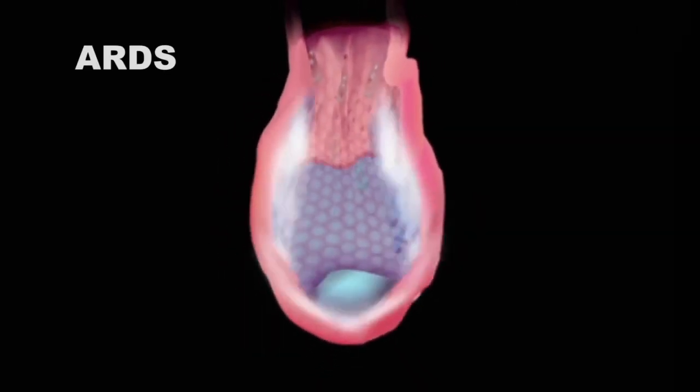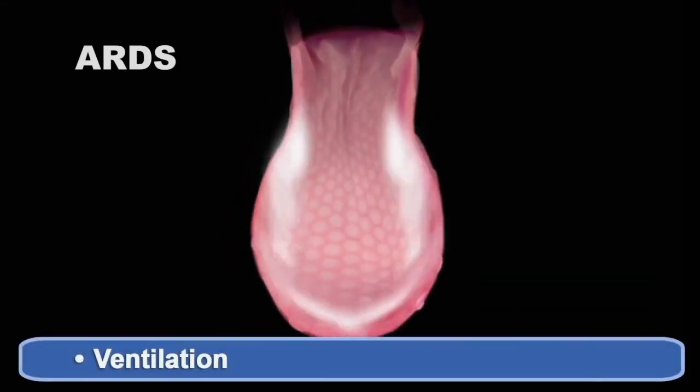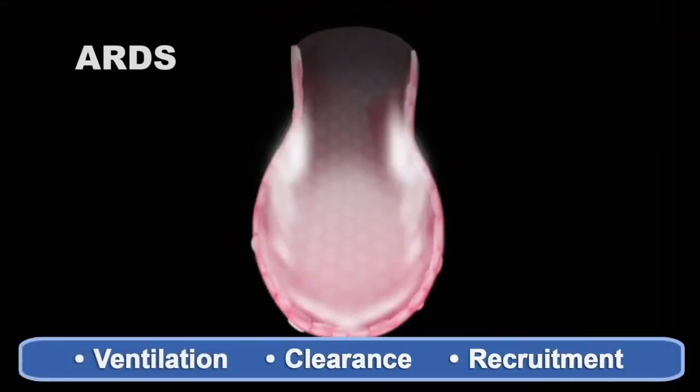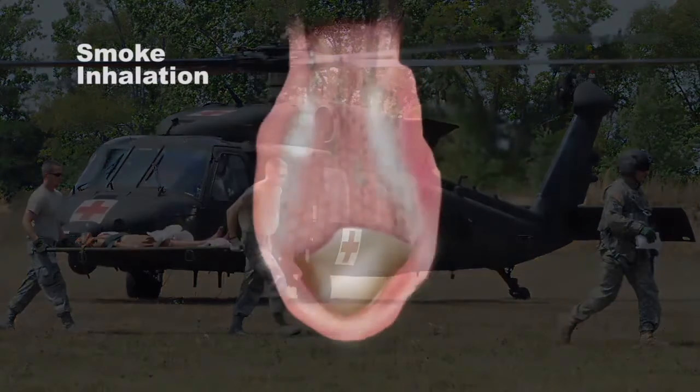In adult RDS and other critical conditions, the combination of ventilation, clearance, and recruitment provides an effective life-saving capability. Birdie & Flow can also be life-saving in patients with fragile lungs weakened by barotrauma or infection.